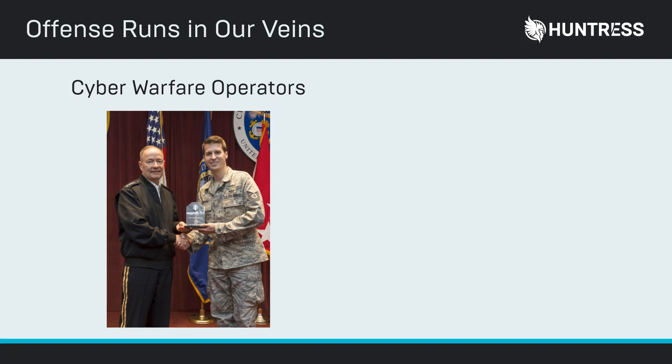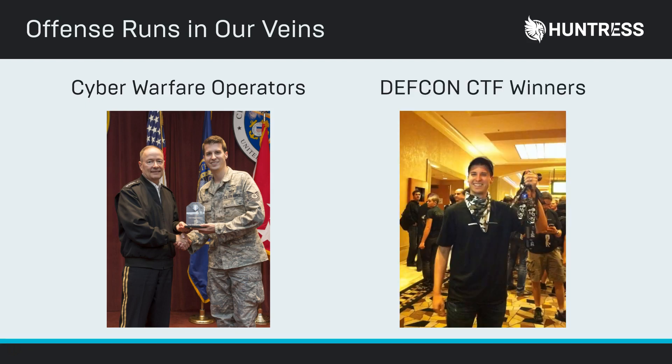I'm Kyle Hansloven, co-founder and CEO here at Huntress Labs, and my team actually spent a decade doing offensive cybersecurity at NSA as cyber warfare operators and developers. I actually won the Top Performer Award from General Alexander during my tenure there. My team and I also won the World Series of Hacking 2 at DEFCON's Capture the Flag, and the one thing we do really great is offense and defense in cybersecurity.